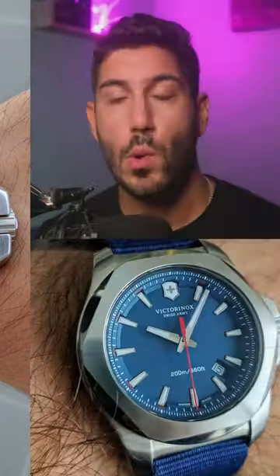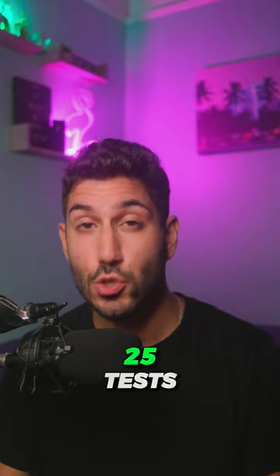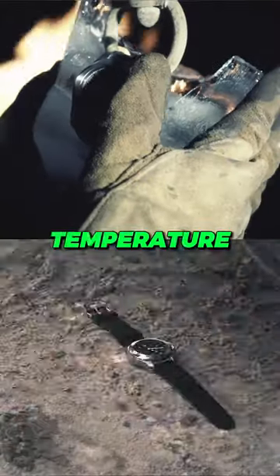Next, the Victorinox INOX. While the brand is well known for their Swiss Army knives, they also make an incredibly tough and durable tool watch, and it is tested in 25 different tests, such as temperature, shock, and pressure resistance, in addition to the typical watch tests that they hold all their other watches to.